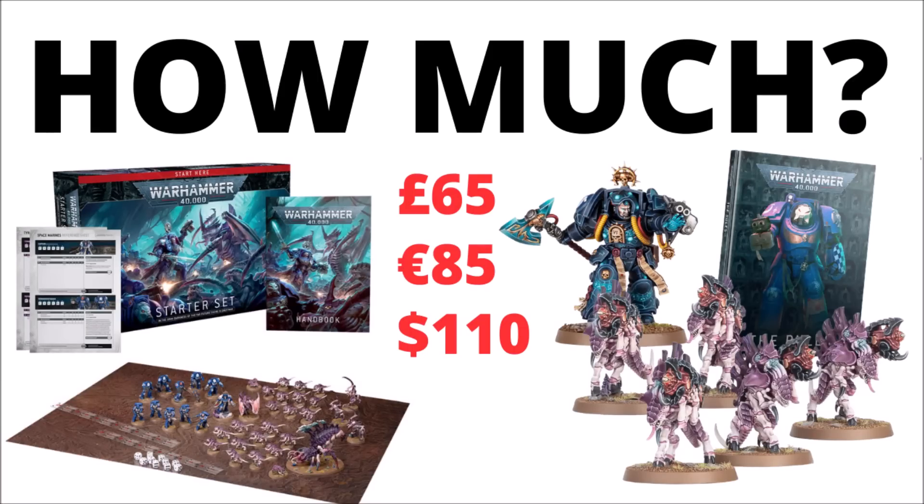Seems we've got a big Warhammer 40k release week coming up. Let's talk about prices for those starter sets, Librarians and Barb Gaunts, small rulebooks and more, with a breakdown of all the new boxes for 10th edition 40k.